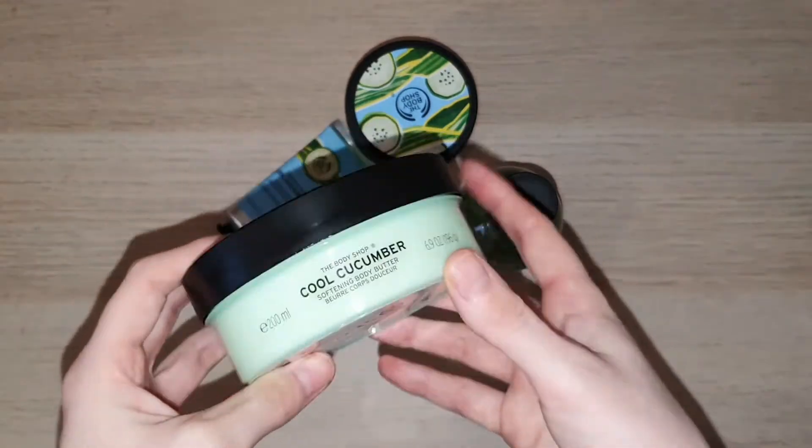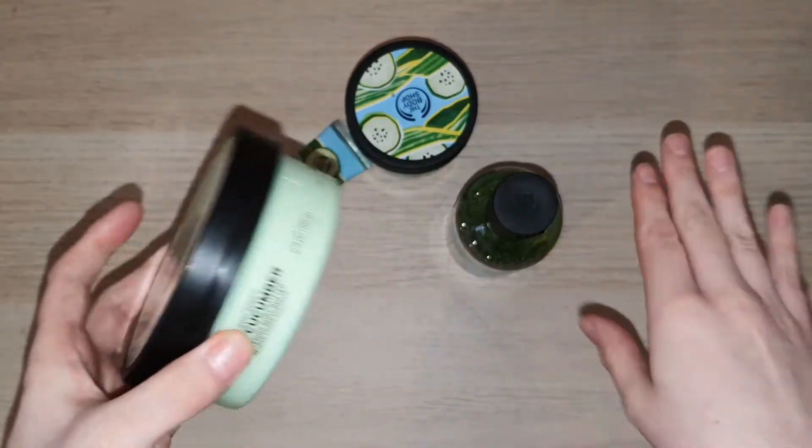Of course, if you don't like the smell of cucumber then you probably would not like this range at all.